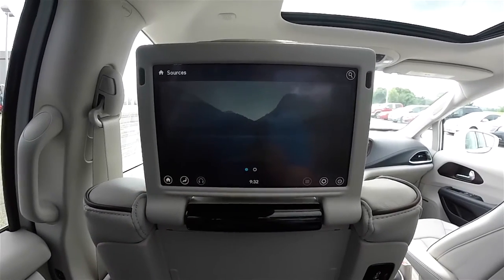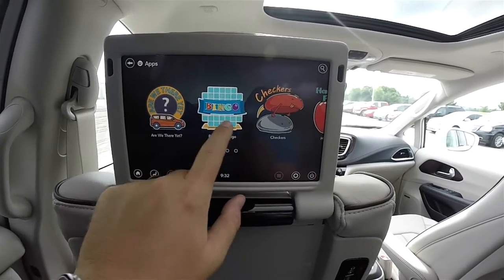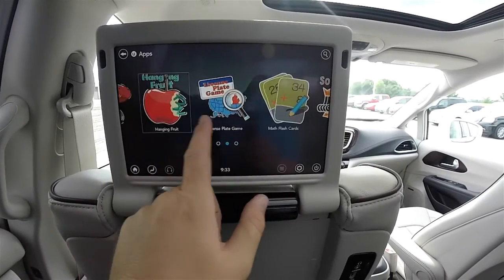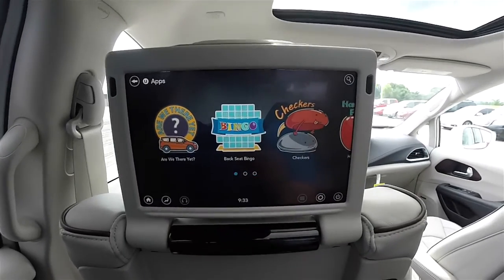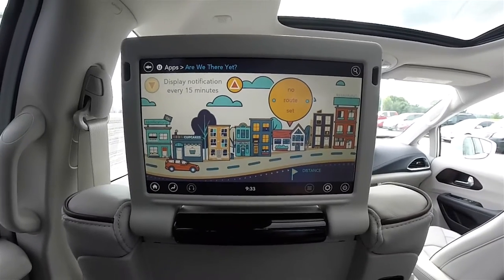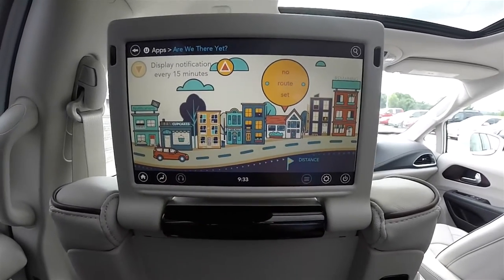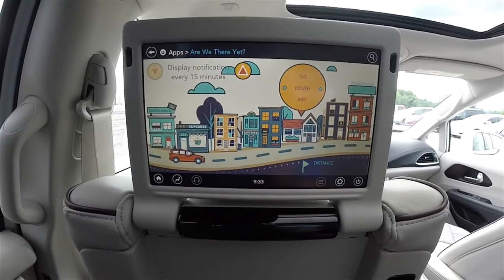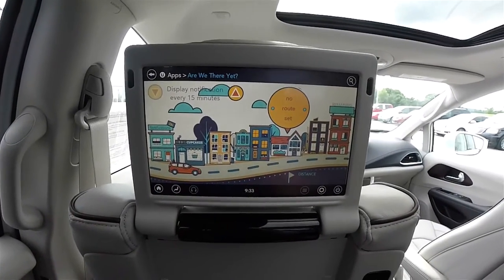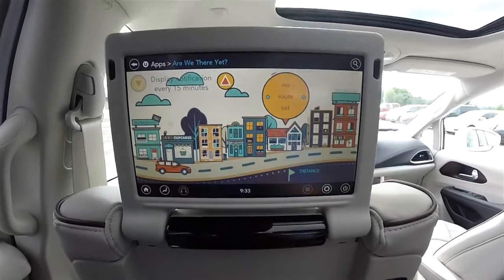So we're going to go through the apps — lots of different apps on here, we're just going to kind of go over them real quick. 'Are We There Yet?' is a kid-friendly GPS system. There's no route set yet, but if you had a route set, it would display your time remaining, little facts and figures and trivia along the way, and you have it set to display notifications every 15 minutes. It shows how far you've gone and how far you have left to go — it's just very kid-friendly.